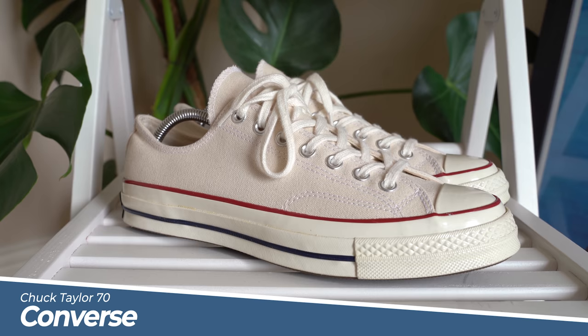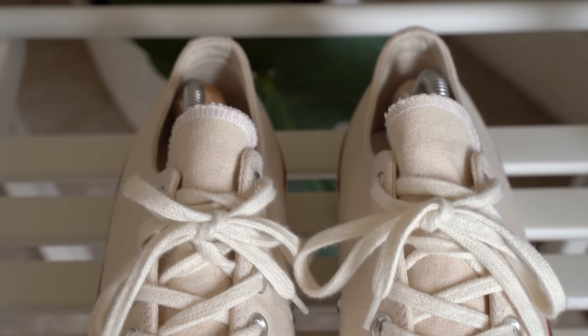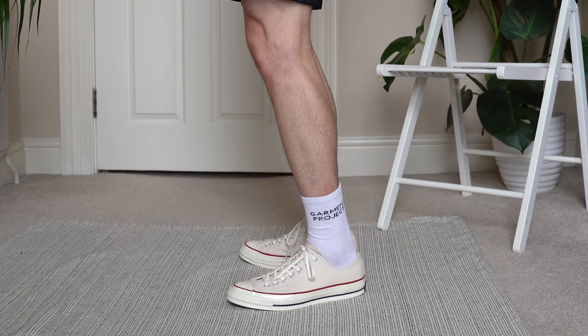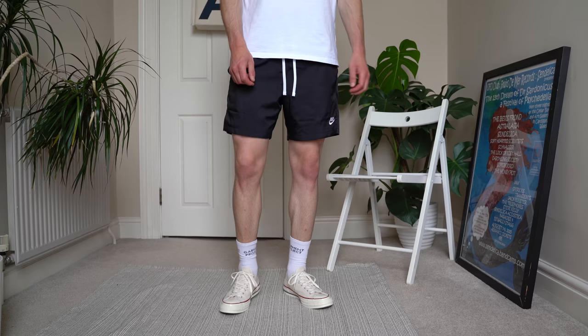Next up we've got the Chuck Taylor 70s in the low top in the parchment colorway. I'll be wearing the high tops too, but in the summer I love how the low tops look with a pair of shorts and white socks. I went true to size — they do run a tiny bit long but going half a size down would be too tight. I've got loads of content on the channel about these already, so check those videos out if you want more information.